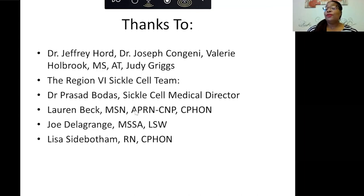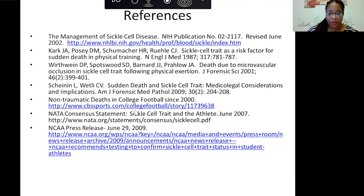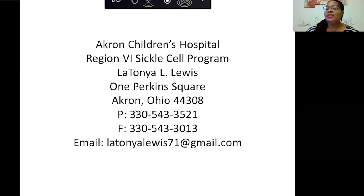I'd like to thank Dr. Jeffrey Hort, our medical director, who was instrumental in this work, and also Dr. Joseph Congeni, Valerie Holbrook, and Judy Griggs. My Region 6 sickle cell team consists of Dr. Prasad Botas, our sickle cell medical director; Lauren Beck, our nurse practitioner; Joe Jelligrange, our social worker; and Lisa Seidbotham, our apheresis nurse for the sickle cell program. The references and contact information are on screen. If anyone has questions or is interested in knowing your status or your baby's status, I will be more than happy to help.